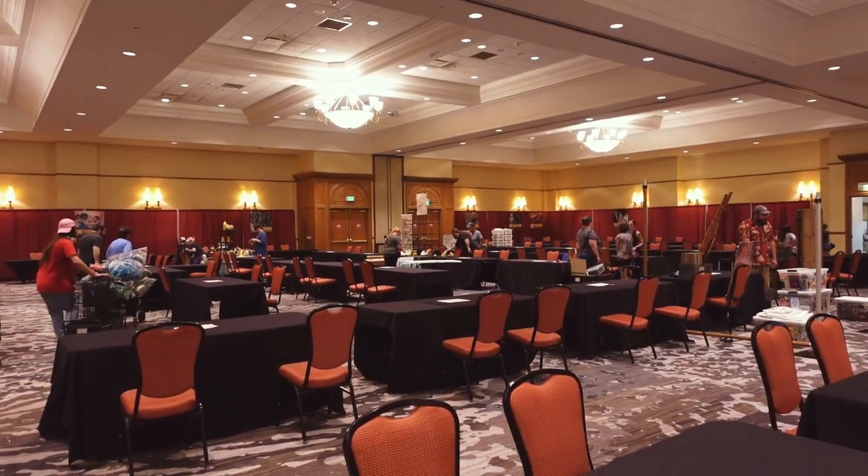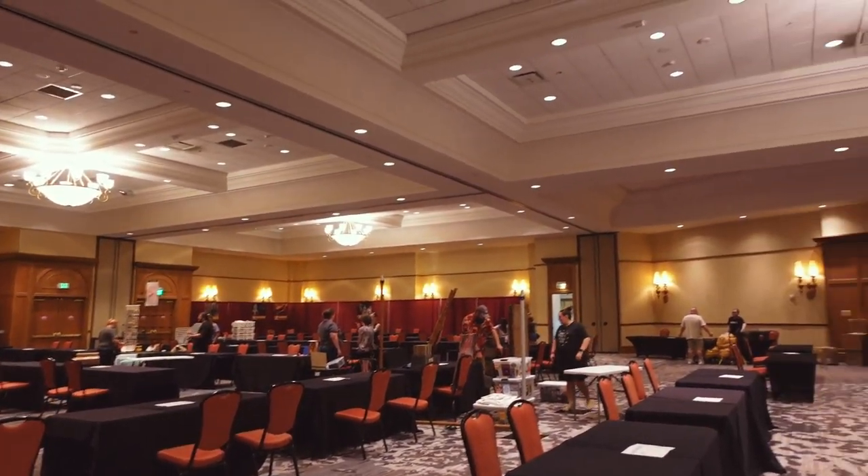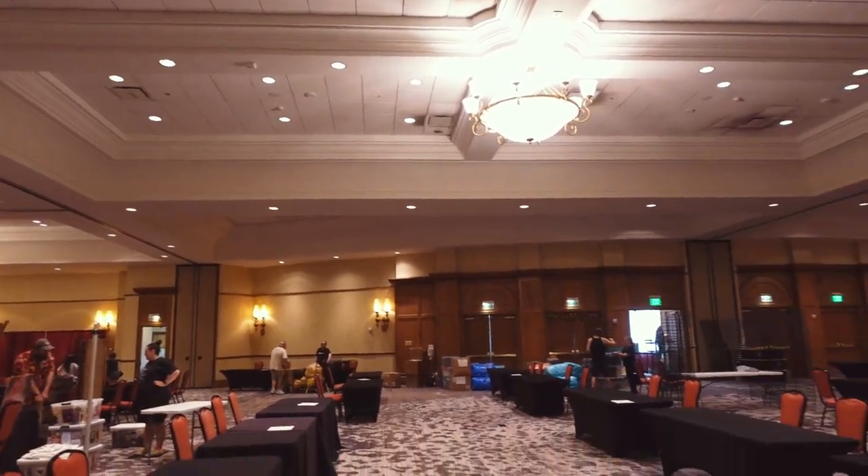I'm going to start setting up in a second, but let me show you what it looks like. I've been to Ancient City Con before as an attendee last year, but it's my first time vending. I really love the space because it's like elegant almost — kind of like a ballroom with chandeliers. It's so pretty.